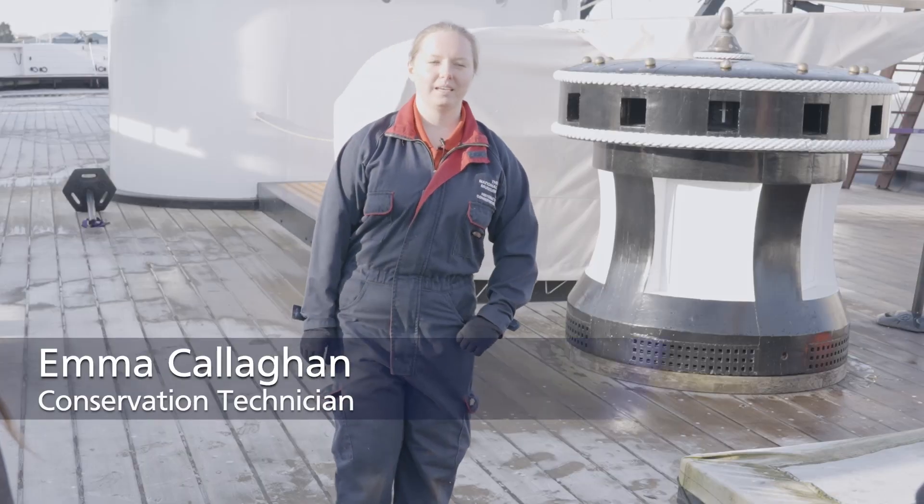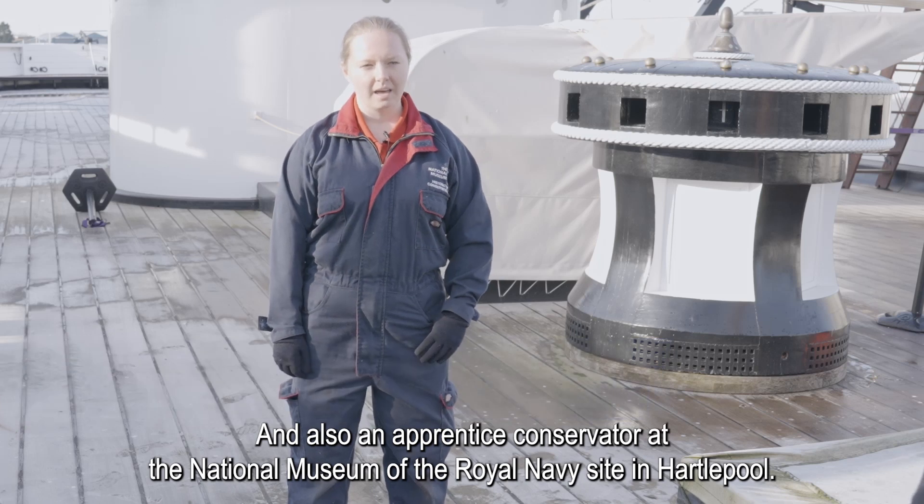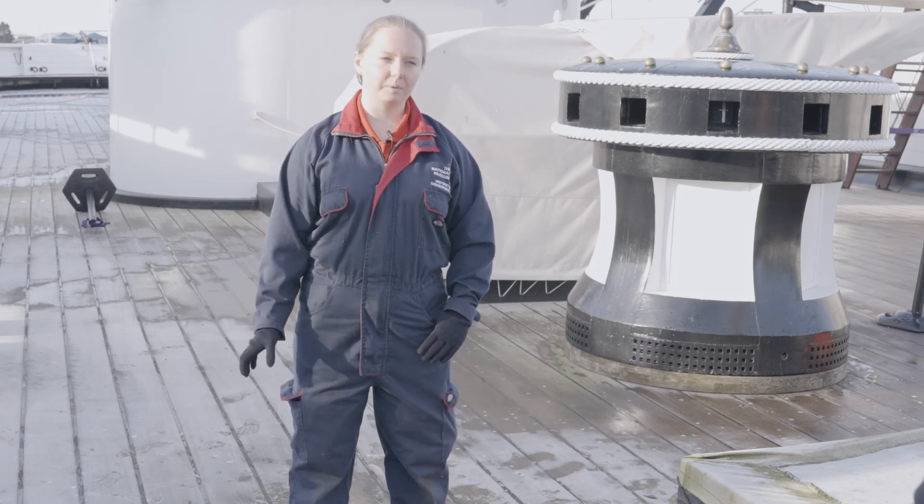I'm Rosie Thornburgh and I'm Principal Heritage Advisor for HMS Victory. My name is Catherine and I'm a PhD research student jointly funded by the National Museum of the Royal Navy and Cranfield University. My name is Emma and I'm a conservation technician and also an apprentice conservator at the NMRN site in Hartlepool.